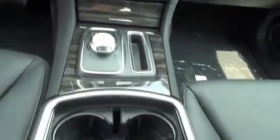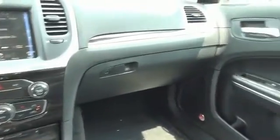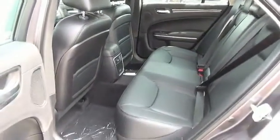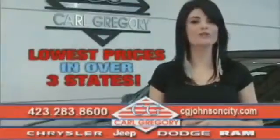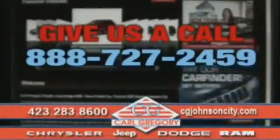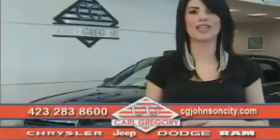Great quality at a great price. Call or click to contact us today. By browsing our website, you'll find over a thousand vehicles at our lowest prices in over three states. Email us or just give us a call at 888-727-2459. And again, thank you for shopping on CGJohnsonCity.com. We look forward to earning your business.